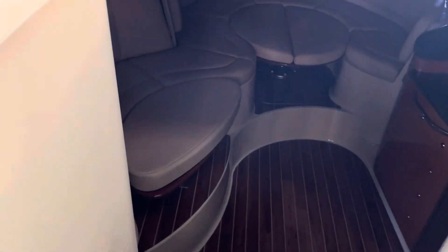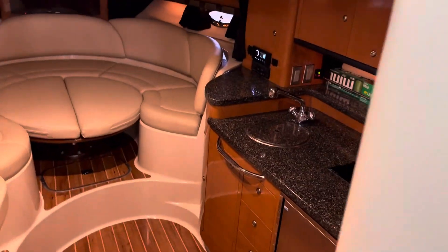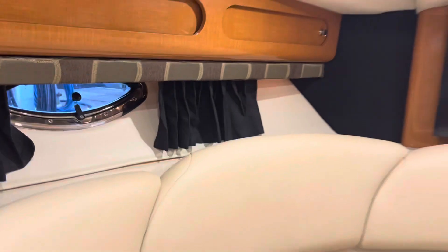Alright friends, time to do a little cabin walkthrough on this Chaparral 330 Signature. Let's kick on some lights here. As you enter the cabin, just some lighting — close this door to keep it nice and cool in here. Really nice flooring as you enter. Let's go ahead and kick on some more lights; got lighting throughout the cabin, really nice and illuminated.